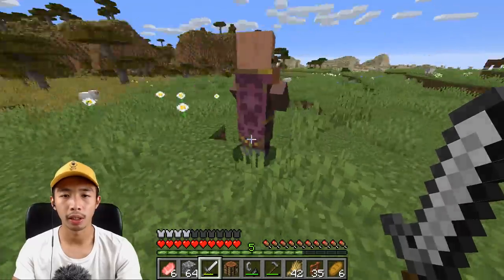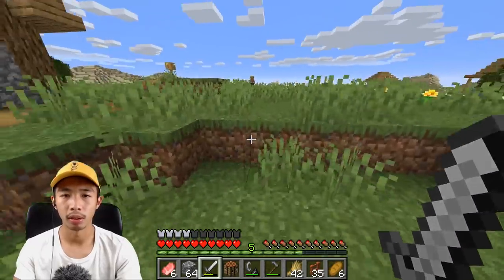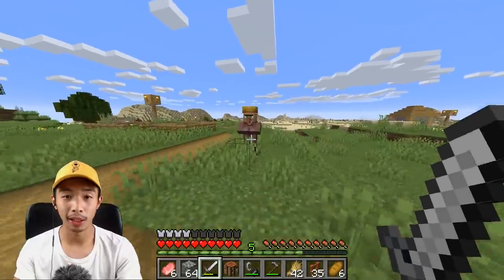He has redstone! I can sell this guy some wheat and then buy a redstone. Okay, get some emerald.